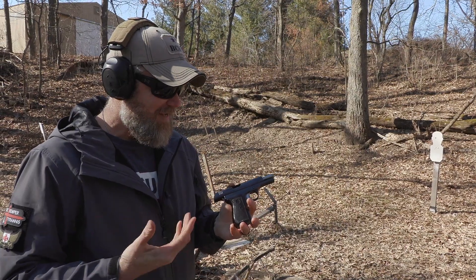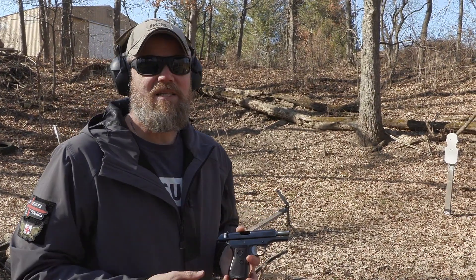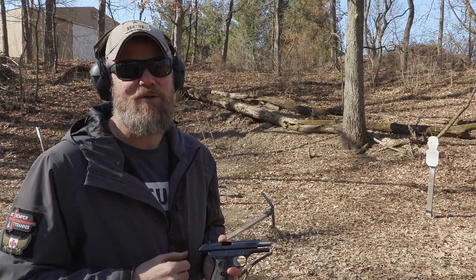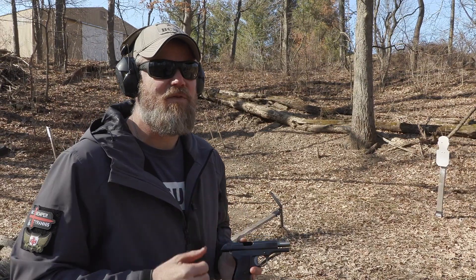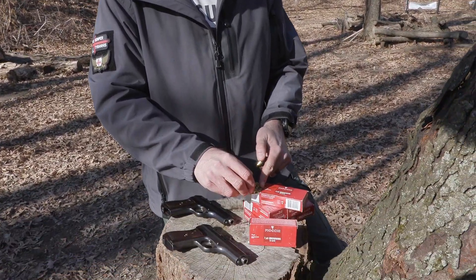This little gun shoots pretty good. It's surprisingly comfortable to shoot and doesn't have any recoil to speak of. The .32 ACP is a fairly potent little cartridge, although I draw my line for personal defense at .380 and much prefer 9mm. It doesn't take away from the fun factor though.